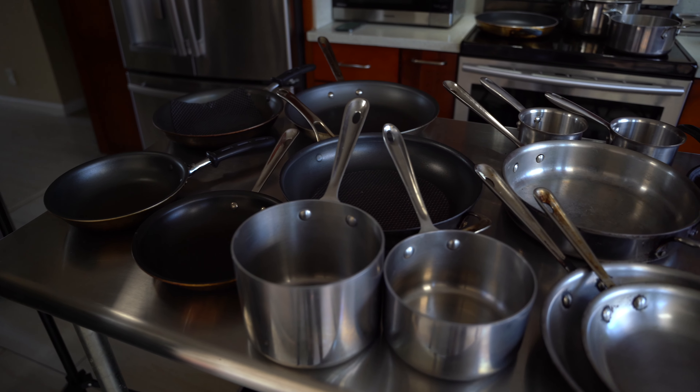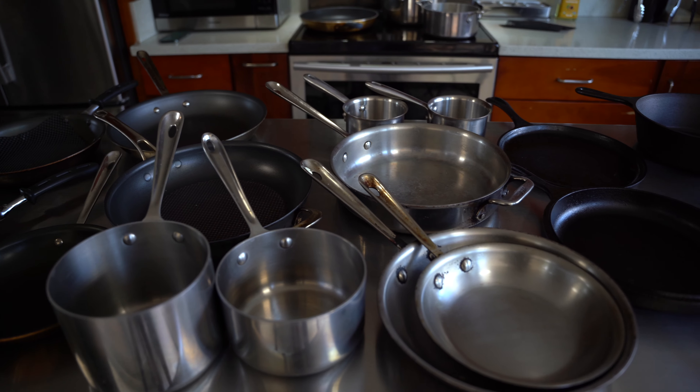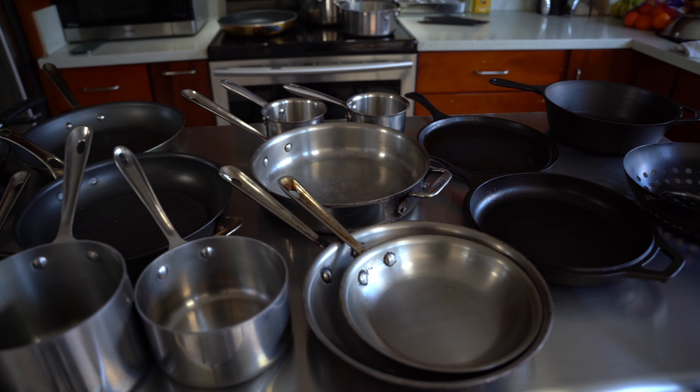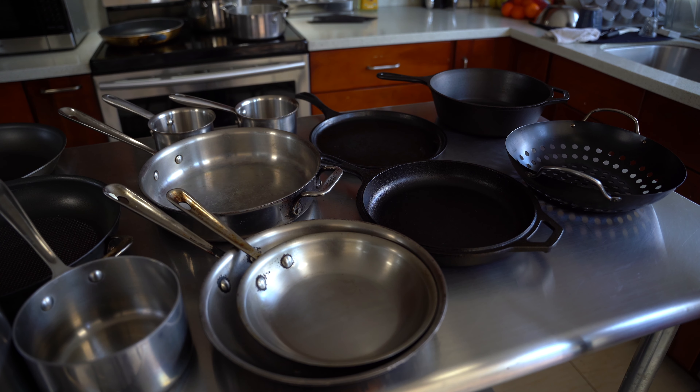I'm going to leave you with some value bombs today. I always get this question: Chef, what type of pan do you use — Teflon, cast iron, stainless steel? There's so much information out there, but I'm going to be very upfront and tell you it's really up to your situation.